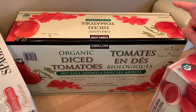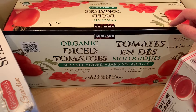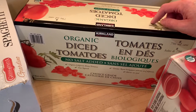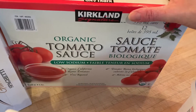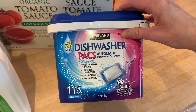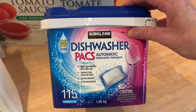I love to pick up canned items at Costco. They have these organic diced tomatoes which I love — I use them for spaghetti sauces and chilies. I also got organic tomato sauce.